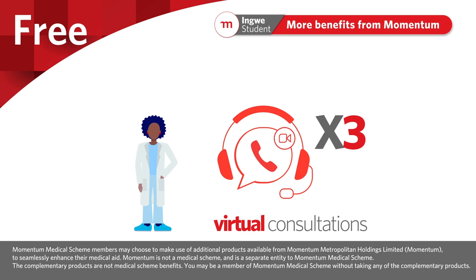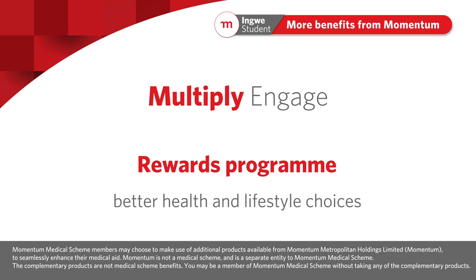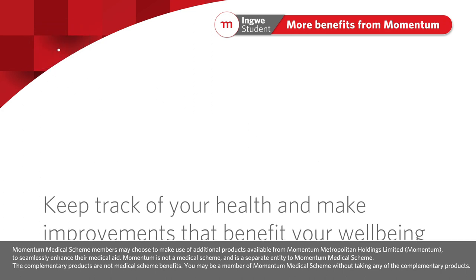You also have access to three virtual consultations per year with a GP on the GP Virtual Consultation Network. Multiply Engage is a rewards program that guides and motivates members to make better health and lifestyle choices, with free health assessments designed to help members keep track of their health.